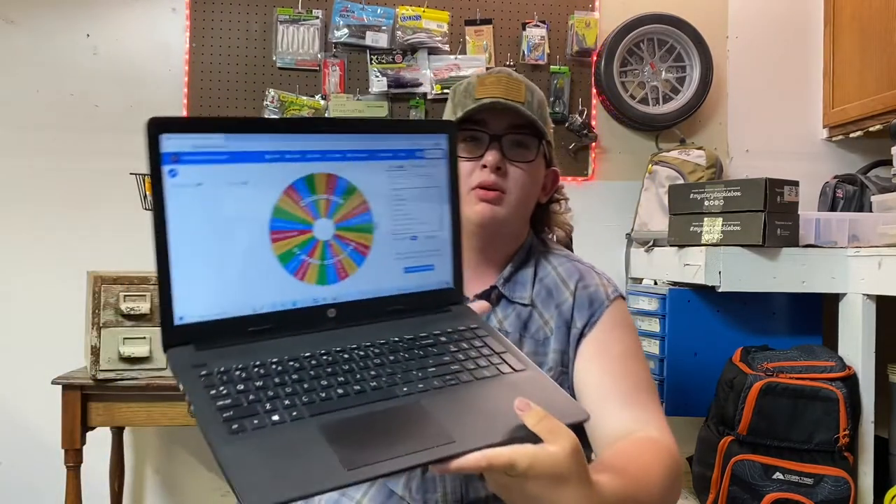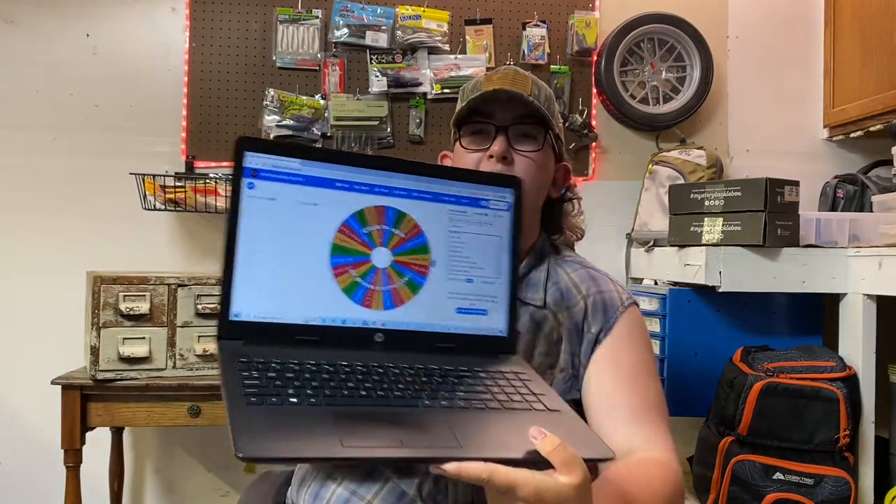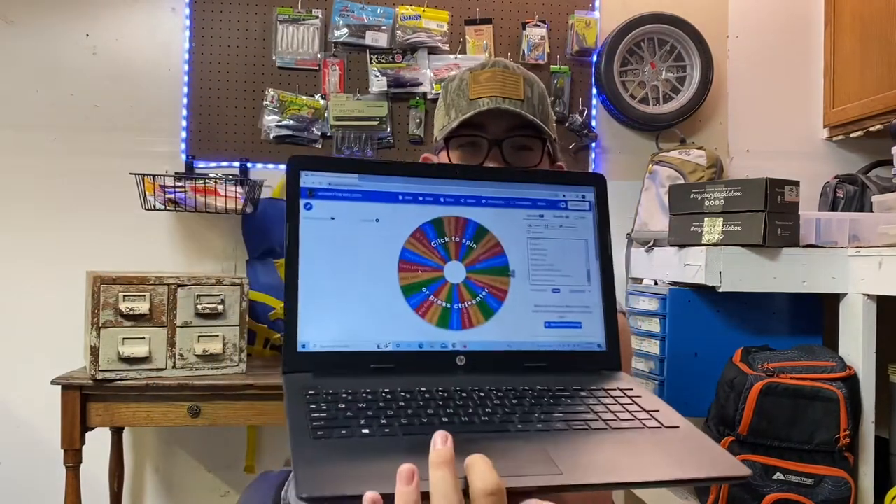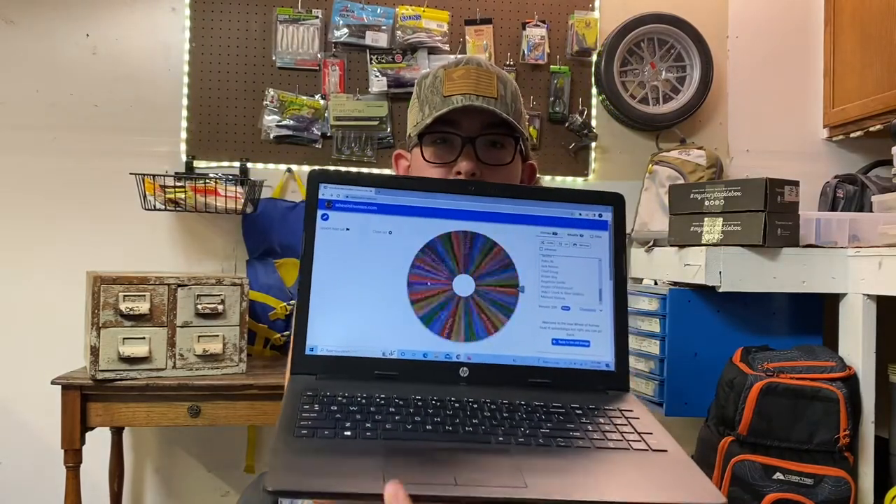We have the names on a wheel right here on the computer. We had 27 entries, so that's awesome. We're gonna click this and spin this wheel — let's see.